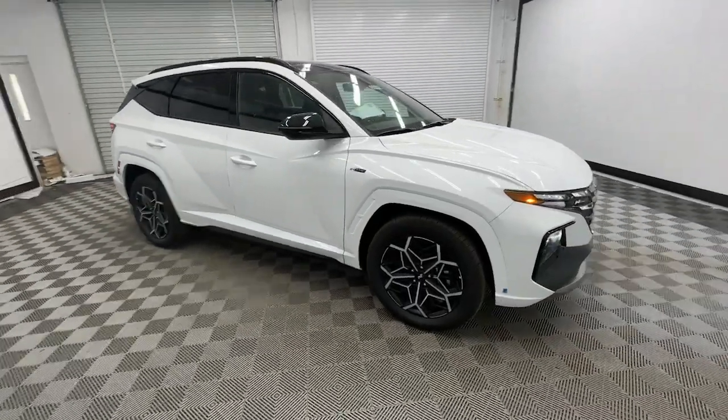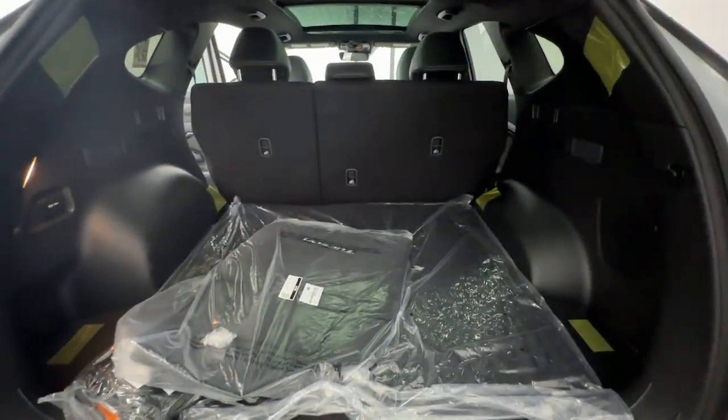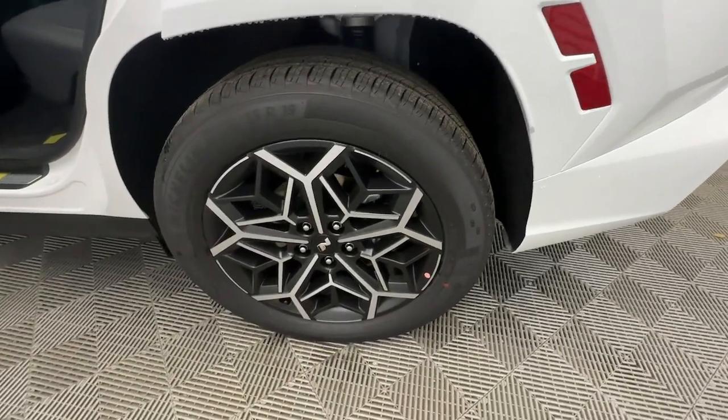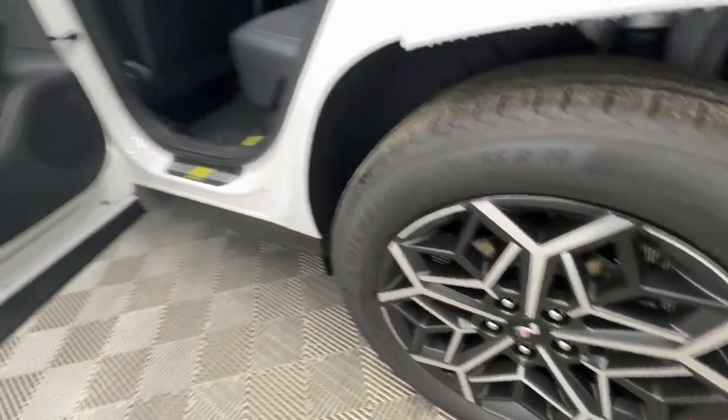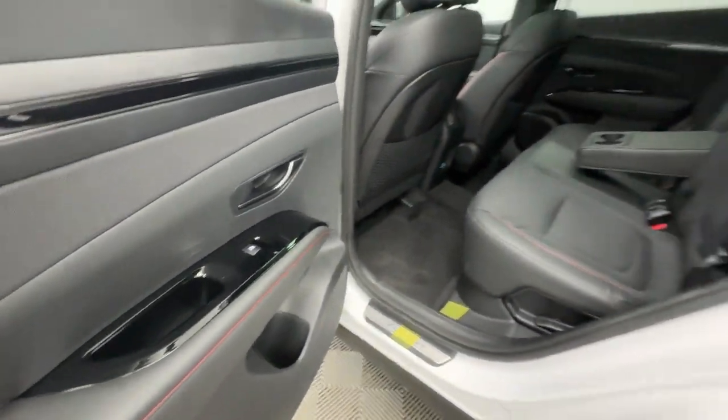The following are some of this vehicle's highlighted options: Apple CarPlay and/or Android Auto, keyless entry, navigation system, moonroof, heated mirrors, backup camera, satellite radio, power liftgate, steering wheel audio controls, and power driver's seat.